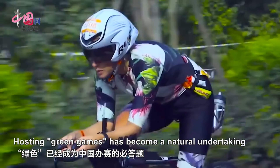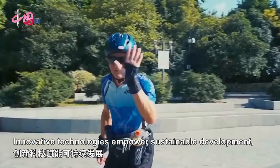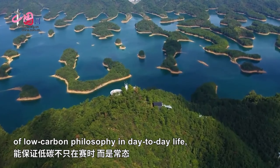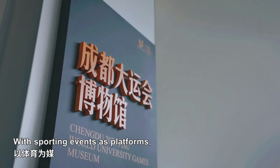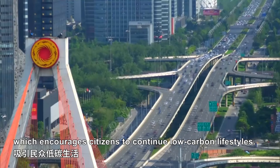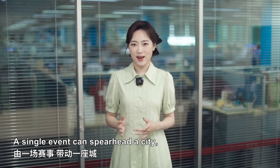Hosting green games has become a natural undertaking for China's event committees. Innovative technologies empower sustainable development, which guarantees a consistent application of low-carbon philosophy in day-to-day life, not just during sporting events. With sporting events as platforms, sustainable and environment-friendly facilities are in place, which encourage citizens to continue low-carbon lifestyles.